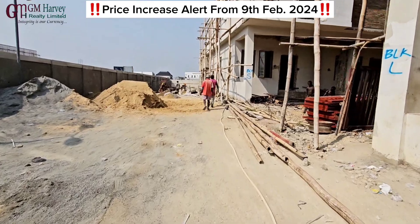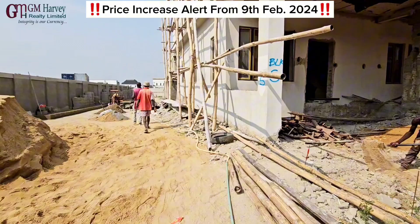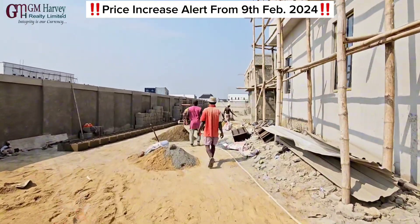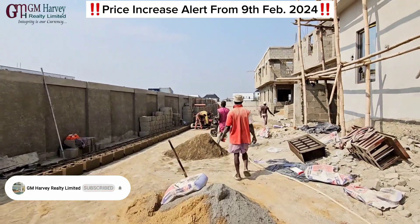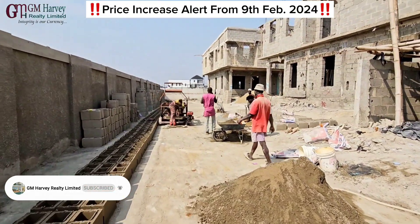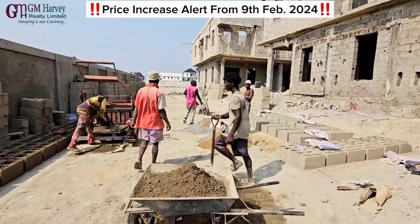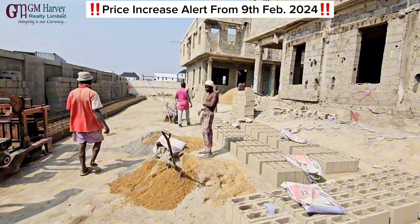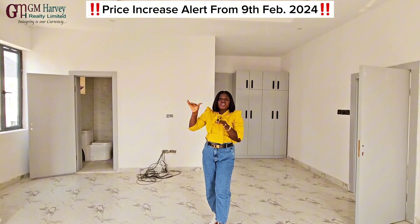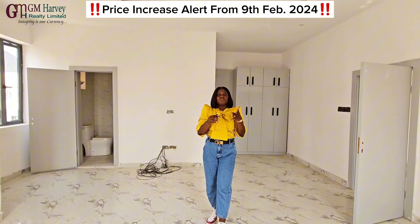The buildings are already standing. This project is going to be ready by the end of this year. The people who made outright payment are going to get their units delivered to them — some by June 2024 and the others from October to December. The buildings that are going to be built is a mini-asset; they are all standing. We just have a few at decking level, some at roofing level, some in finishing stage. It's not like the project is starting from the beginning.